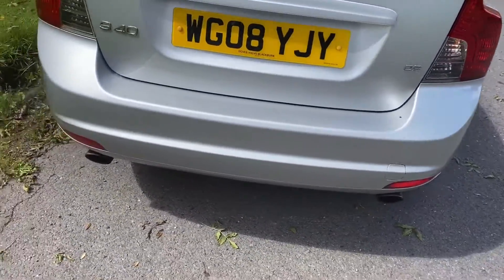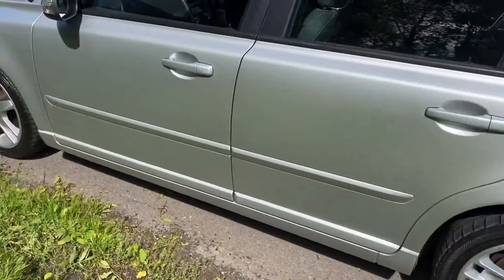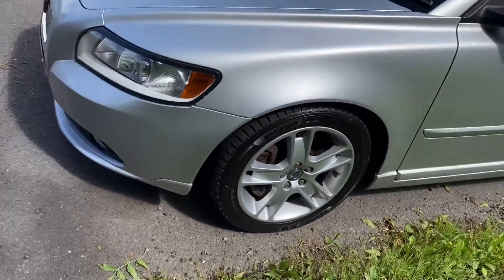The D5 is 180 horsepower and can go very well. Full leather, it's got Bluetooth kit fitted. Drives very well. Nice 17-inch alloy wheels and front fog lights.